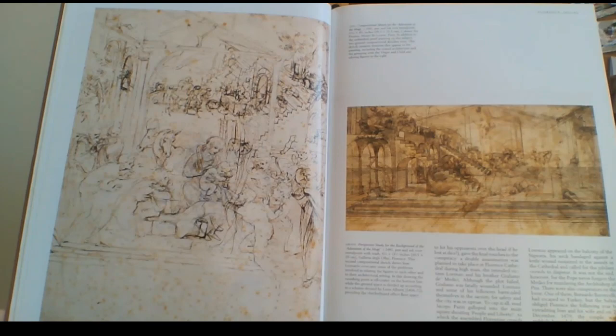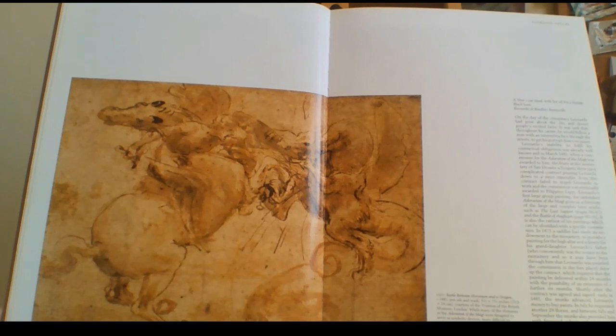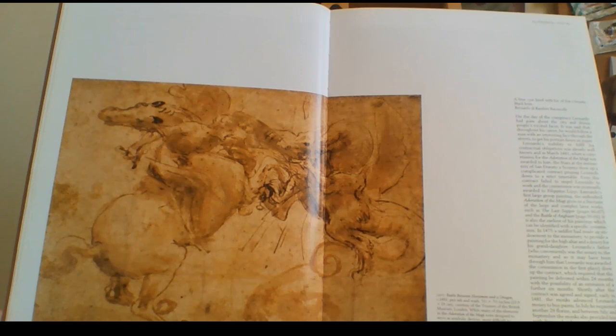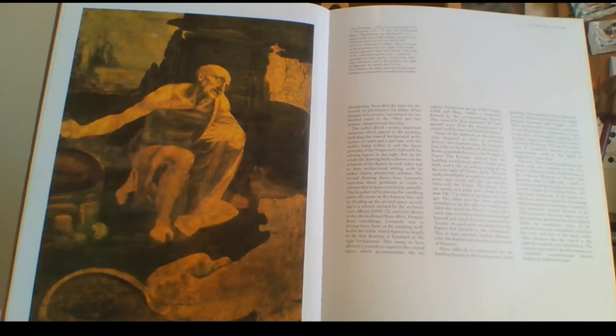Leonardo da Vinci was a real draftsman — just look at the skill in his drawings. You can see two guys on horses going at each other. And this here is Saint Jerome, 1481. He never finished it either — it's a shame.